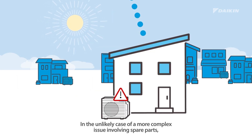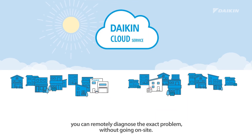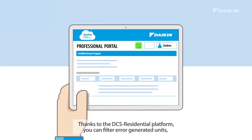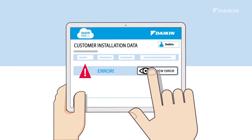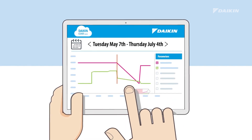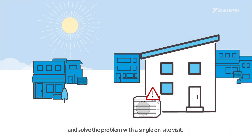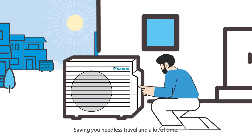In the unlikely case of a more complex issue involving spare parts, you can remotely diagnose the exact problem without going on-site. Thanks to the DCS Residential platform, you can filter error-generated units, diagnose the time, and recognize the exact issue. Order the necessary spare parts and solve the problem with a single on-site visit, saving you needless travel and a lot of time.